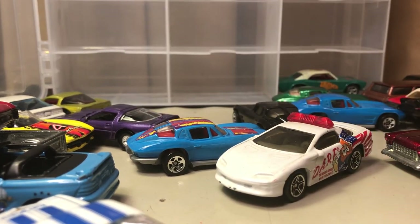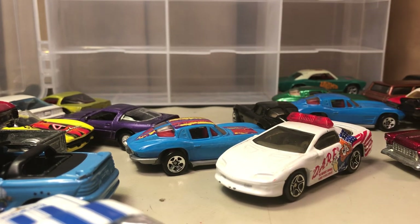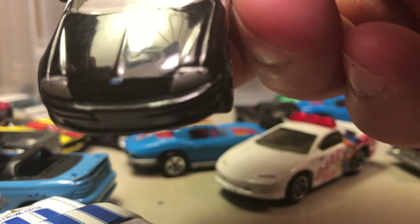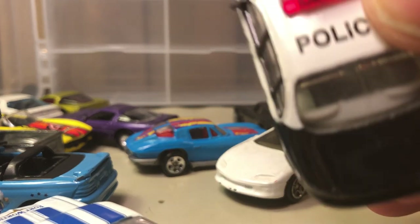These cars are fun to collect. This is a Matchbox as well — this is probably a Ford Taurus police car. I don't know if anybody can see that or not. That should be like a Ford Taurus police car; I thought this was kind of cool.